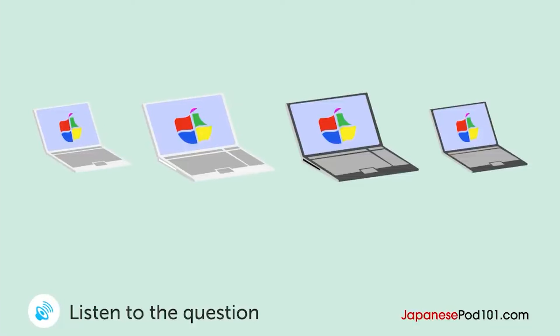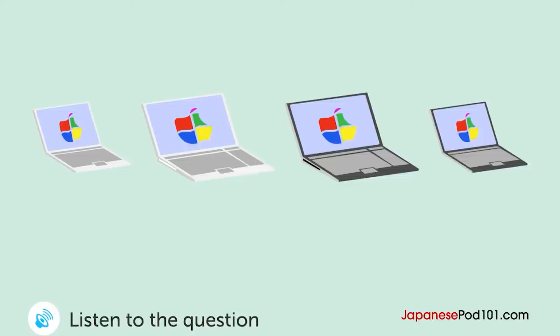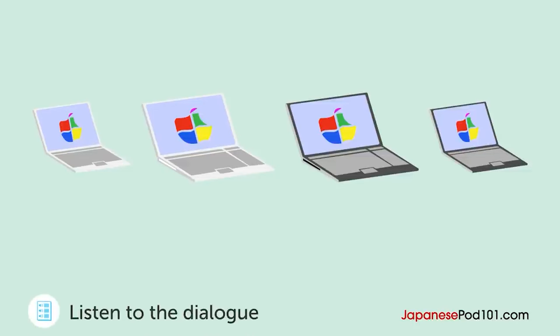女の人がお店の人と話しています。女の人はどのパソコンを買いますか？すみません。とても軽いノートパソコンを探しているのですが。かしこまりました。こちらはいかがですか？薄くて軽いですよ。いいですね。このパソコンではDVDは見られますか？いいえ。DVDが見られるものはこちらです。少し大きくて重くなります。あ、重いですね。じゃあ、最初に見たほうのにします。ありがとうございます。白、黒、シルバーからお選びください。黒でお願いします。女の人はどのパソコンを買いますか？